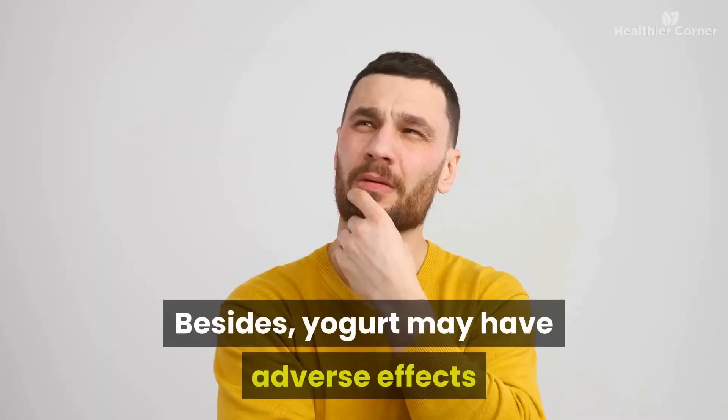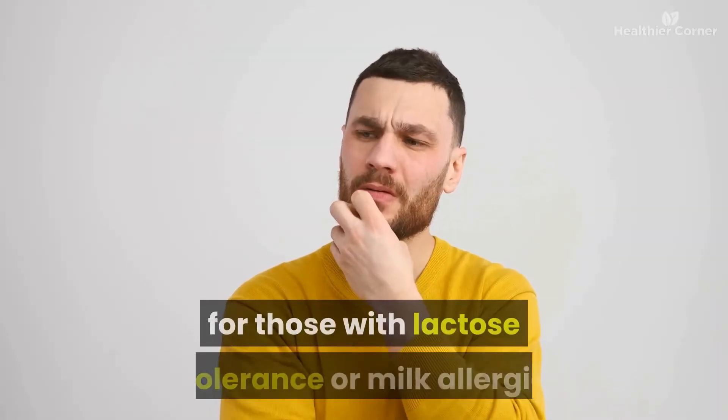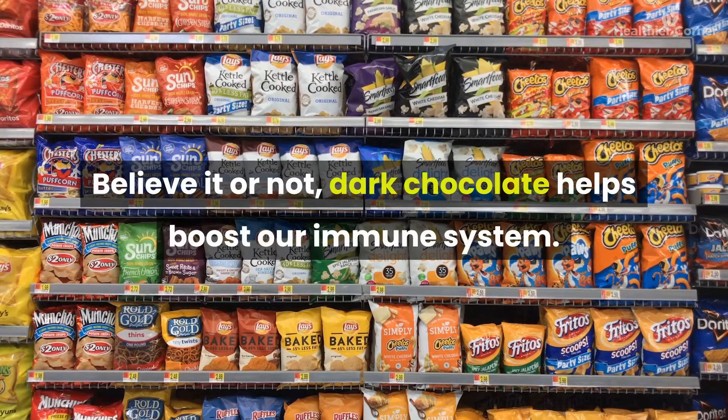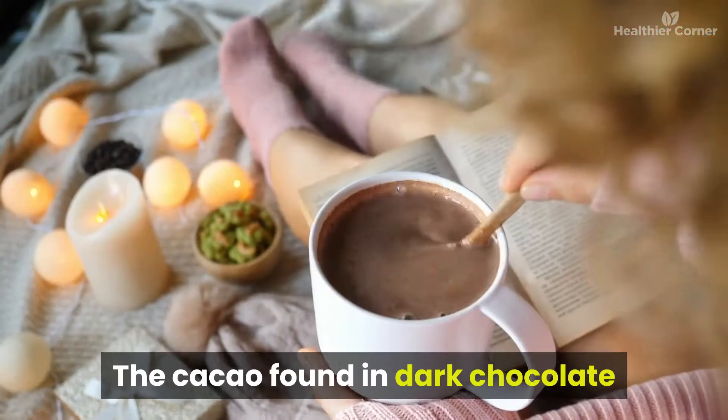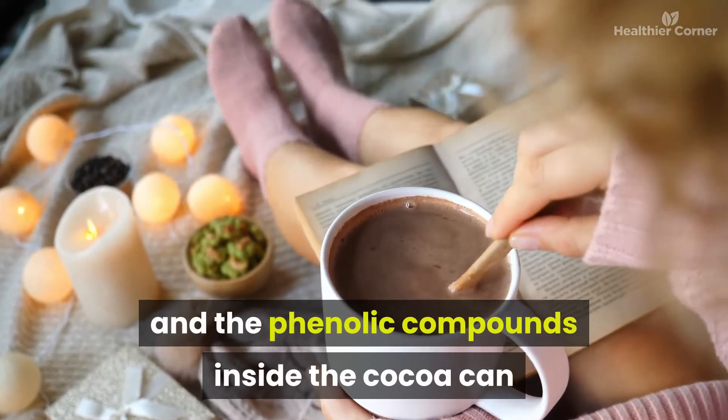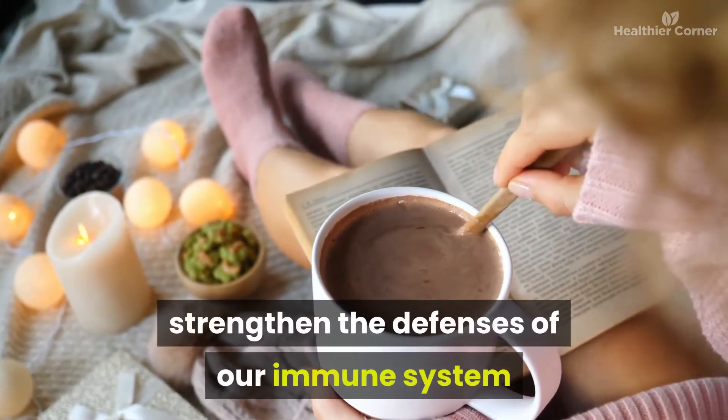Number twelve: dark chocolate. Dark chocolate helps boost our immune system — the cacao and phenolic compounds inside cocoa can strengthen the defenses of our immune system and up our body's resistance. Unsweetened dark chocolate is pretty bitter, but eating it will help you bounce back from a cold faster. Many studies have also shown that dark chocolate can help improve blood flow, brain function, and has antioxidants among other benefits.